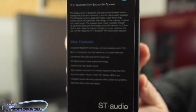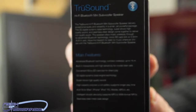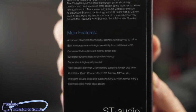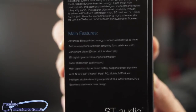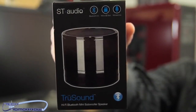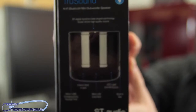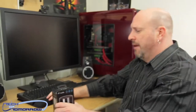On the box it lists: Hi-Fi Bluetooth mini subwoofer speaker, 3D digital dynamic bass engine technology, super shock high quality sound, 35mm auxiliary input jack, micro USB charging, micro SD card slot, LED light, on/off switch, and a built-in microphone. I'll show you guys the box — here's the front, and here's the important side panel. We'll have the cameraman zoom in so you can check that out.